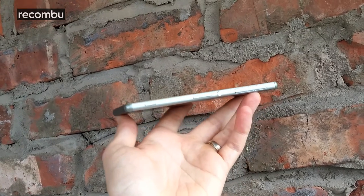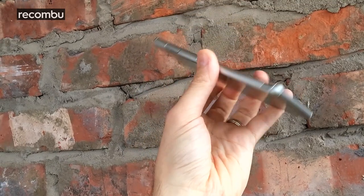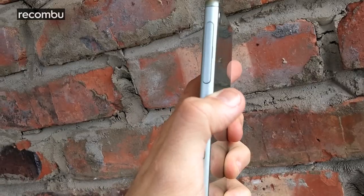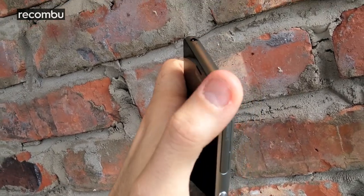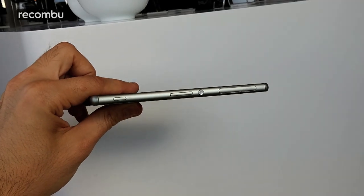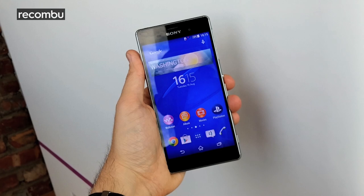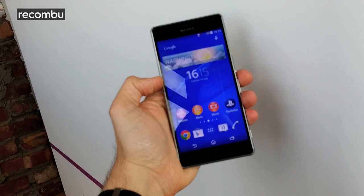The Xperia Z3 keeps Sony's omnibalanced design alive, but now the phone rocks a metallic finish with smoother edges and corners, so it's not as pointy as previous models. Those corners are also designed to absorb impact from a drop to make the phone a lot more durable. The Xperia Z3 is also slimmer and a little bit lighter than the Xperia Z2. We found it comfortable to hold and play with, although the dinky Xperia Z3 Compact is definitely easier to use one-handed.